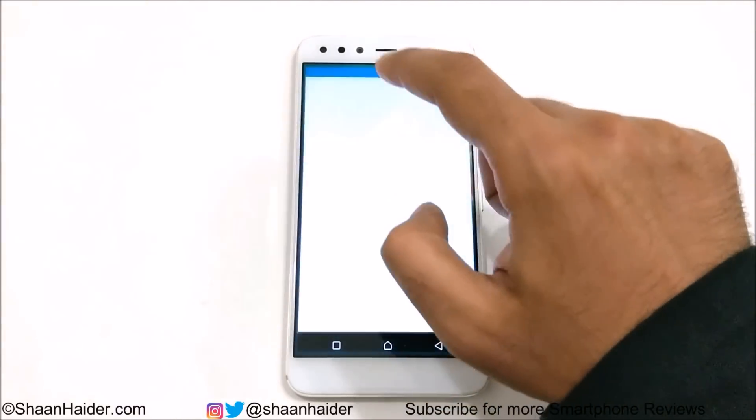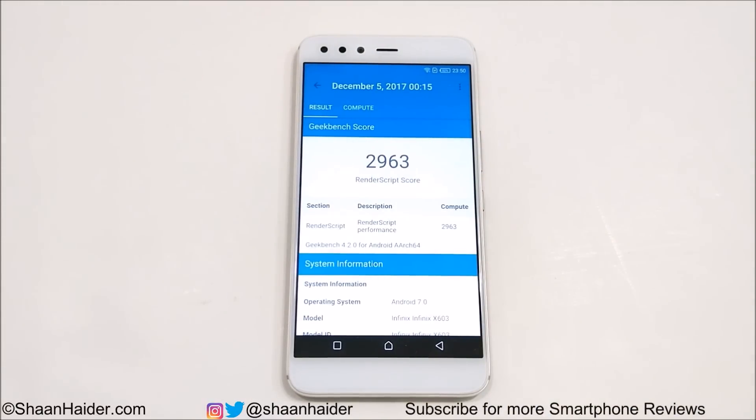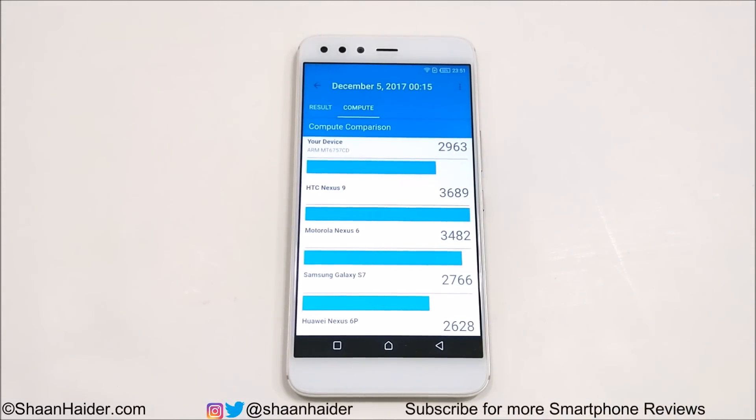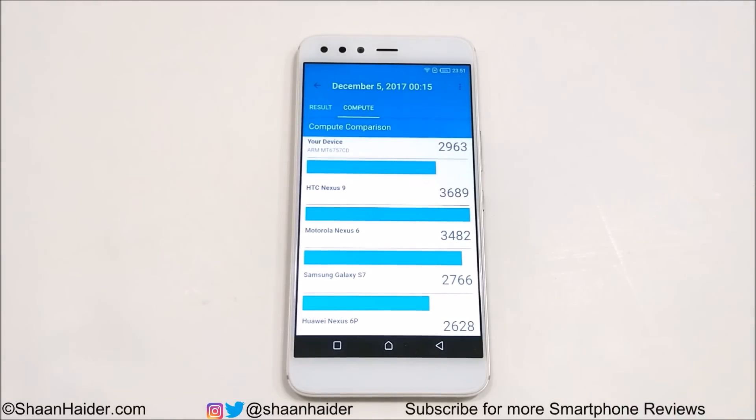In the Geekbench 4 compute test, the result is 2963. Comparing with other smartphones, the Infinix 05 comes right above the Galaxy S7 and below the Nexus 6, so the compute performance is quite good. Overall, in Antutu, Basemark OS 2, and Basemark X the performance was moderate — not so great, just average — but in Geekbench 4 it performed quite well.